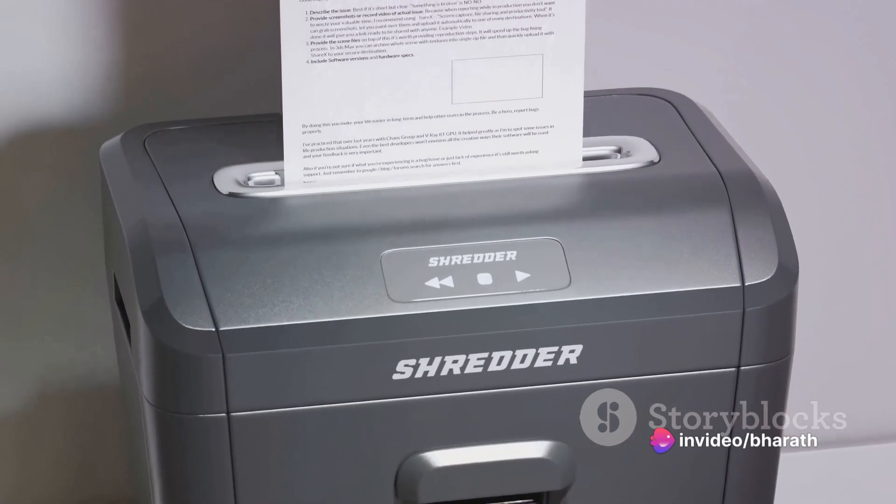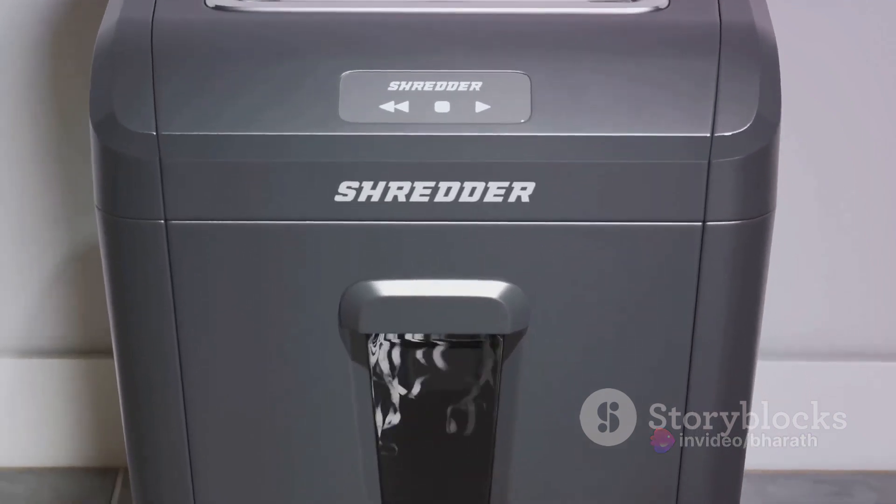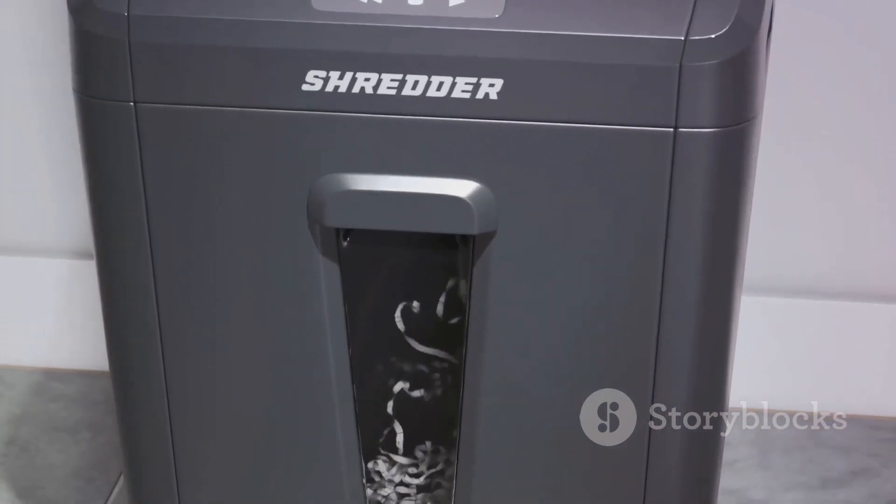Fifth, make sure to shred personal documents before throwing them away. This includes bank statements, credit card offers, and bills that contain sensitive information.